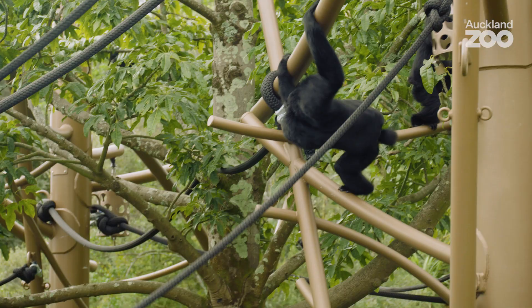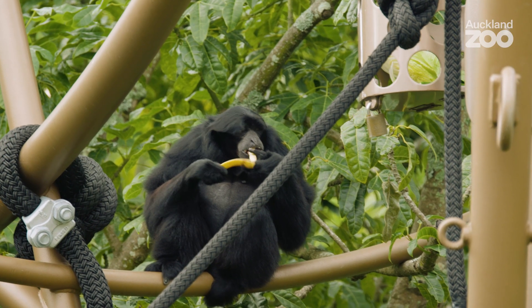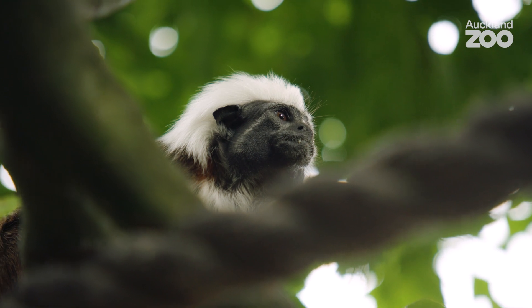I love seeing our animals happy and healthy and in an environment that provides for their behavioural needs. Every day in this job is different — you never quite know what you're going to come into — but I'm really privileged to be in this position and to be able to care for these animals every day.